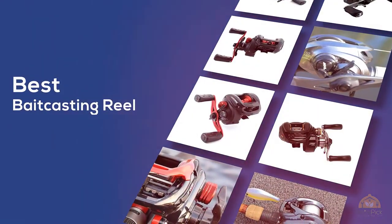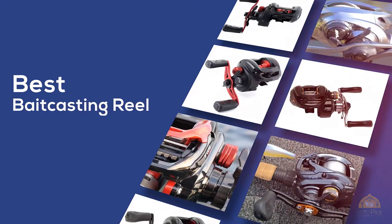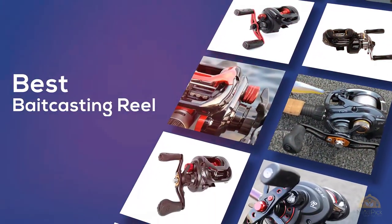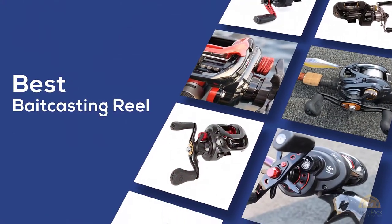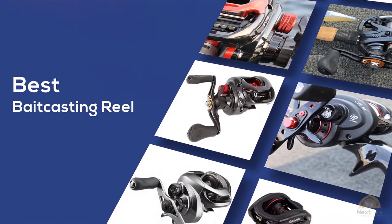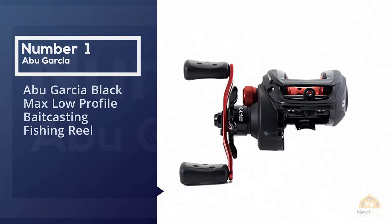Best baitcasting reel — if you're looking for the best baitcasting reel, here's a collection you've got to see. At any time you can click the circle for more info and real-time deals.